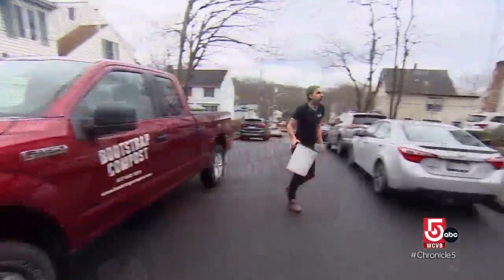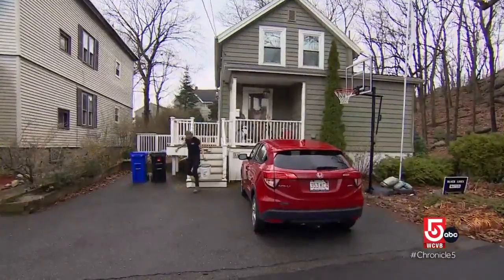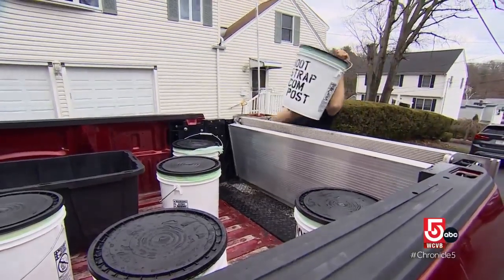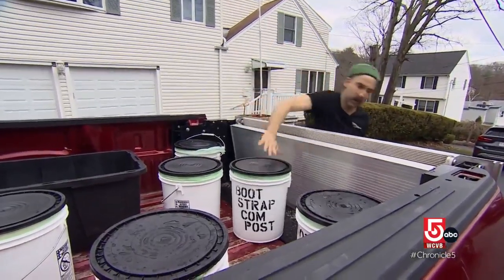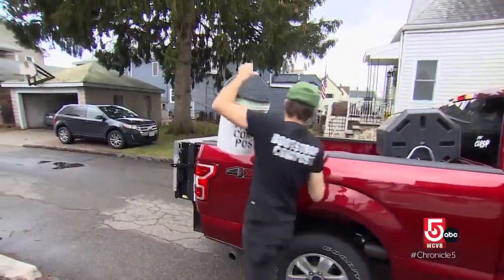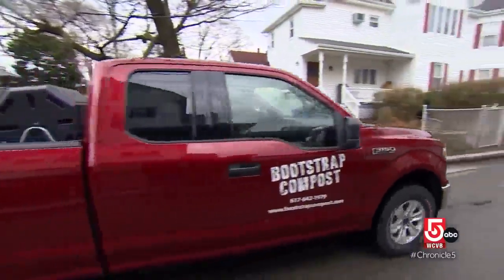How many customers do you have? Close to 5,000. And why is this a good thing to do? It's good for the environment because you eliminate food scraps from the landfill, which contribute to greenhouse gas emissions. Just to give you a sense of our impact since 2011, we have managed to collect and compost 8.5 million pounds of food scraps.